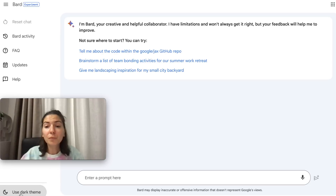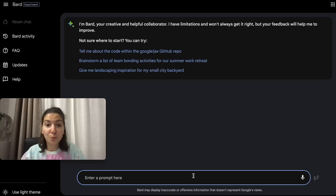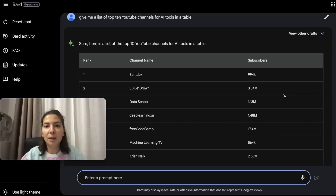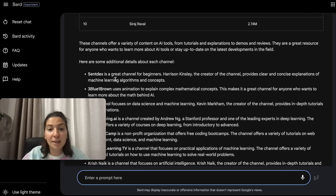You can use the light theme but I prefer the dark one, so I'm switching to dark mode. Then we can try some prompts. One prompt I want to ask is: 'Give me a list of the top 10 YouTube channels for AI tools in a table.' The interesting thing about Bard versus ChatGPT is that it gives you the answer right away — it doesn't write it out while you're reading it.